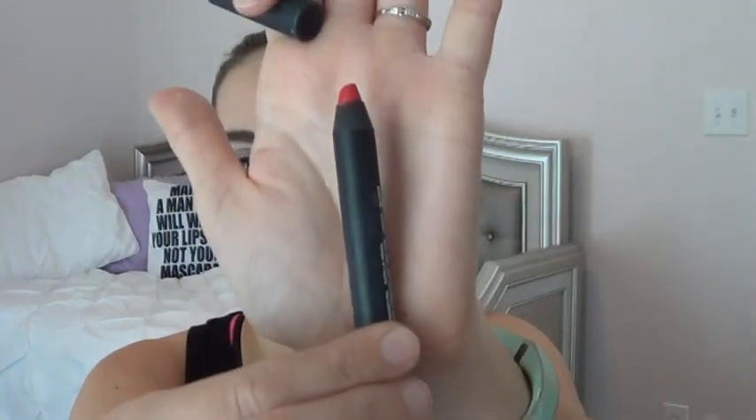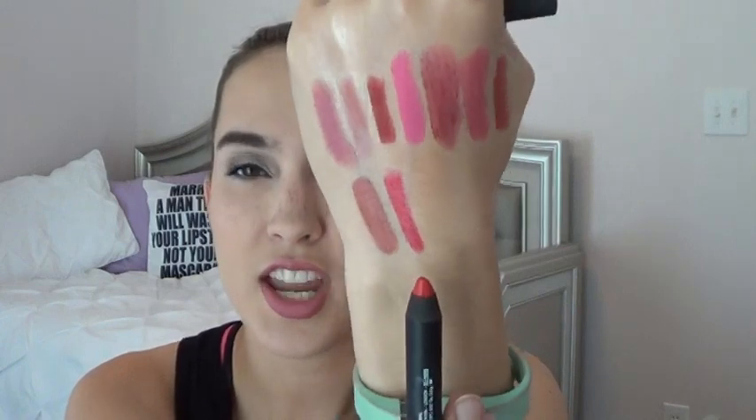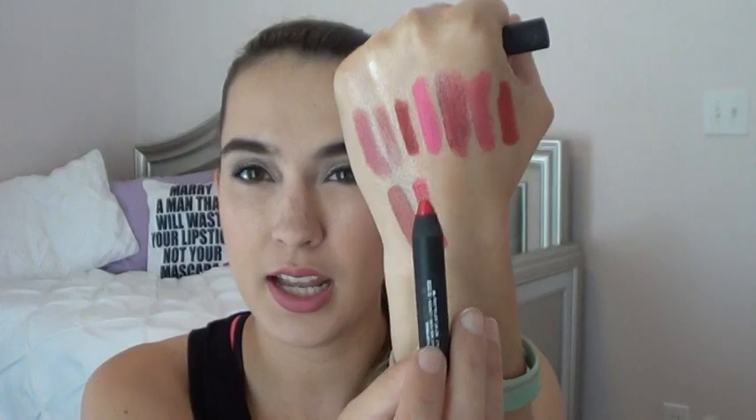The next item is from NARS — another satin lip pencil in the shade Luxembourg. I definitely have a lot of product to go on this one. It's more berry than the MAC Pink Pigeon — more rosy pink than hot pink, so it's great for summertime.